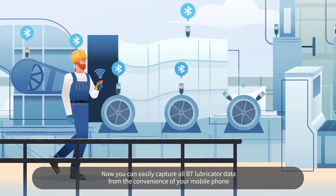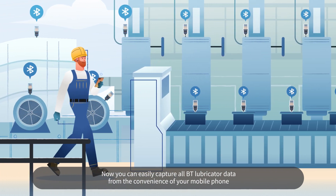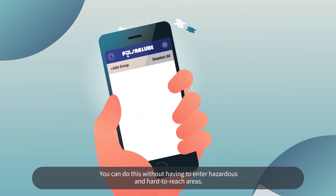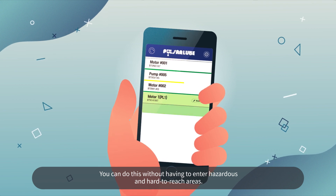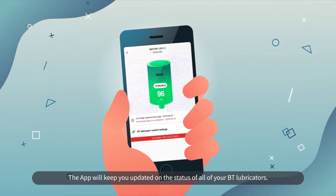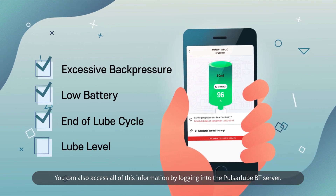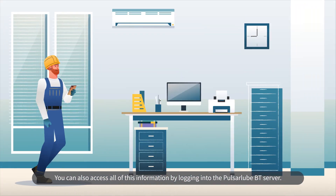Now you can easily capture all BT lubricator data from the convenience of your mobile phone — without having to enter hazardous and hard-to-reach areas. The app will keep you updated on the status of all your BT lubricators. You can also access all of this information by logging into the Pulsar Lube BT server.